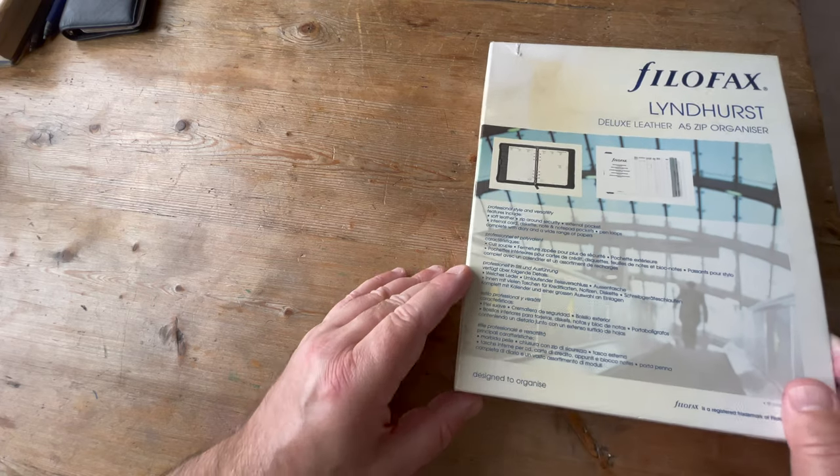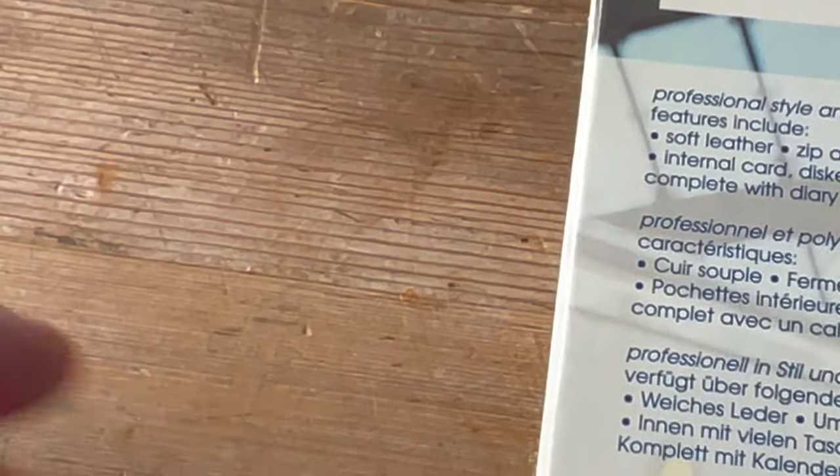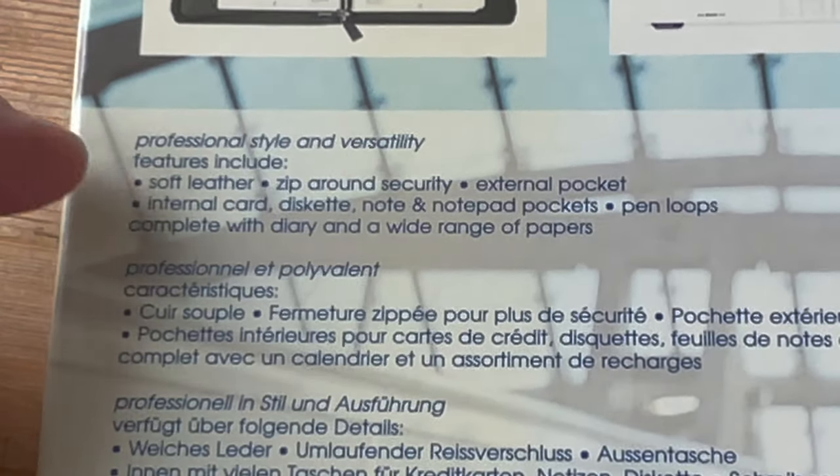Designs to organise — professional style and versatility. Soft leather, which is true, it is very, very soft. Zip around security, which I really, really like with the A4, which I have used in anger for 13, 14 years. Up until recently I used my A4 Lindhurst every day, but I'm sort of semi-retired now. I think these are one of the best of the foreign-made file-effects and I really like them, so I'm a little bit biased.